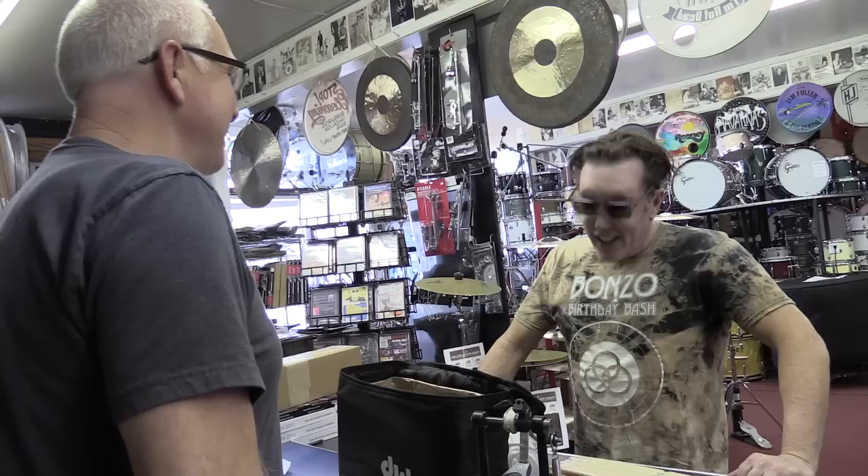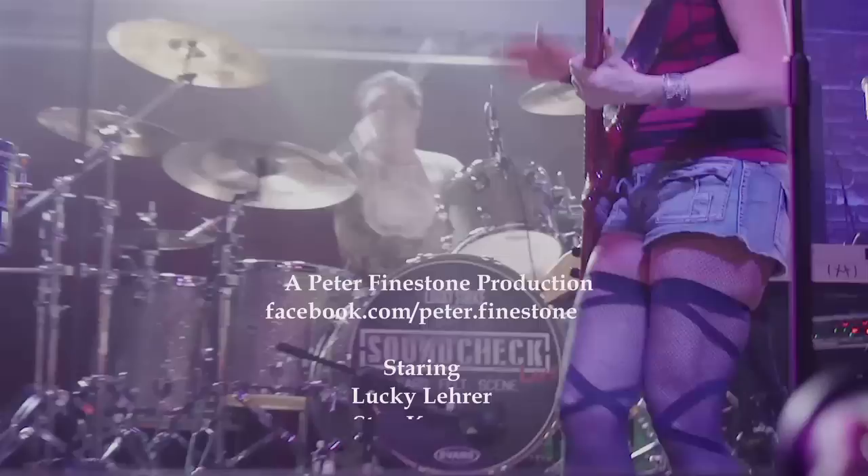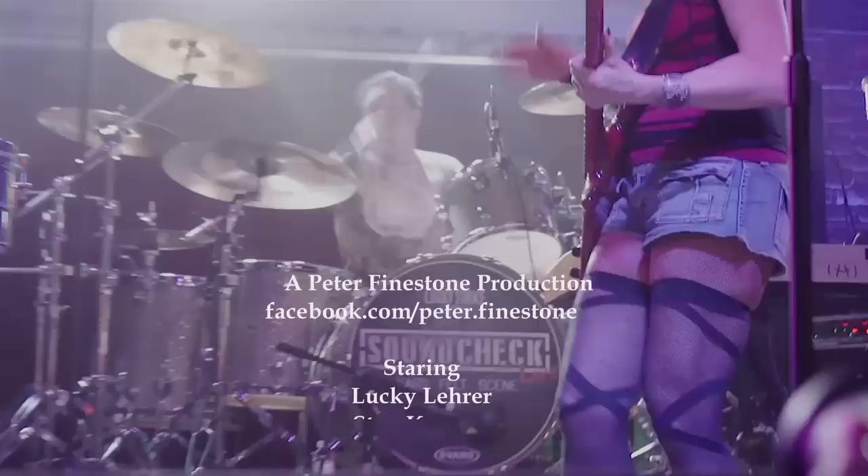I hope these kick pedal repair tips from Stan the Man have helped you out. When you're in L.A., there's just one place to shop for drums: Pro Drum, right in the heart of Hollywood. For more drum tips from Lucky Lairer, make sure to check out LuckyLairer.com or subscribe to the YouTube channel.